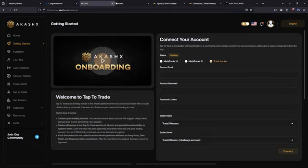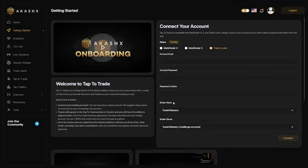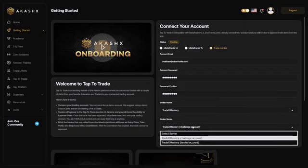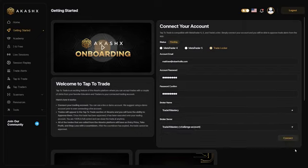Congratulations! The final step is to connect your Tradex Mastery account with your TradeLocker attached to it, to your AkashX account. Go back to the credentials email from Tradex Mastery and copy the email, trader's password, and make sure TradeLocker is selected at the top. Make sure your broker is Tradex Mastery and the server is the challenge account.